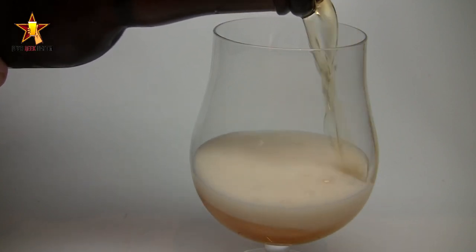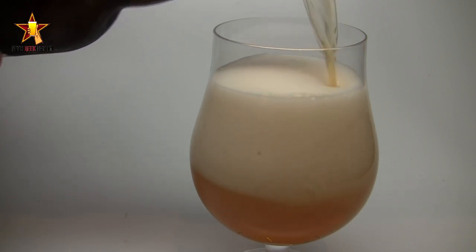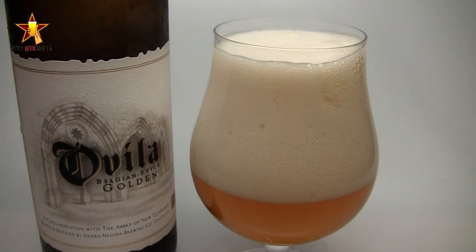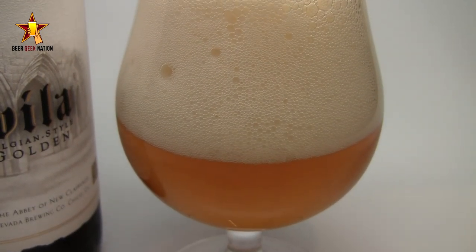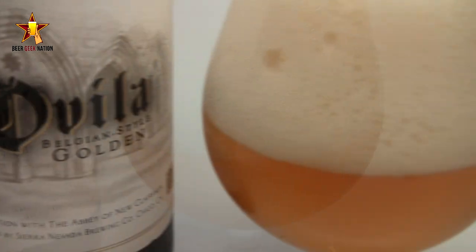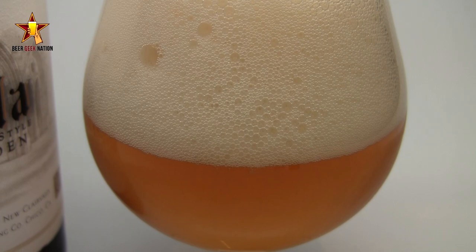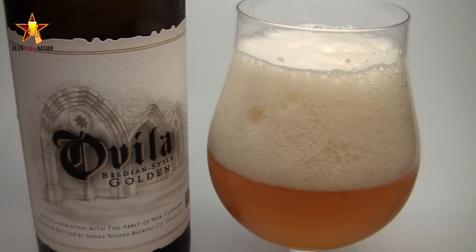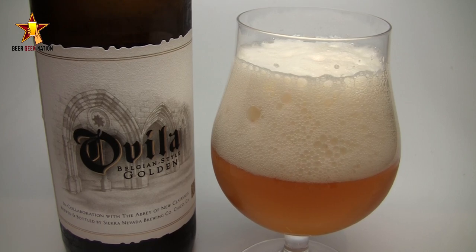The appearance of the Belgian Style Golden is classic to the style. When I think of a Belgian golden I think of Duval, and this is really no different — a little haze in there, I can see the light through it, carbonation just streaming off the bottom of the glass. It looks like a glass of champagne. There is a massive four to five fingers of a really brilliant white, pillowy, fluffy, billowing head that's sticking around, tons of lacing, and a decent amount of alcohol legs. It just looks like a classic Belgian gold.